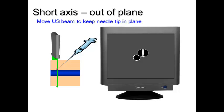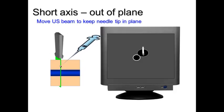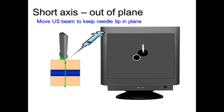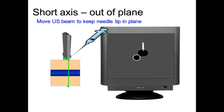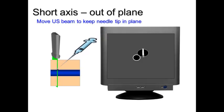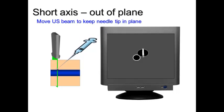This now-you-see-it-now-you-don't approach can actually become more fluid, although it starts off choppy. When it's fluid, you follow the tip of the needle all the way down to the vessel, or to the nerve, or to the foreign body — whichever procedure you're using a short-axis technique with — and you walk the needle along the ultrasound beam, moving both hands as you do so.